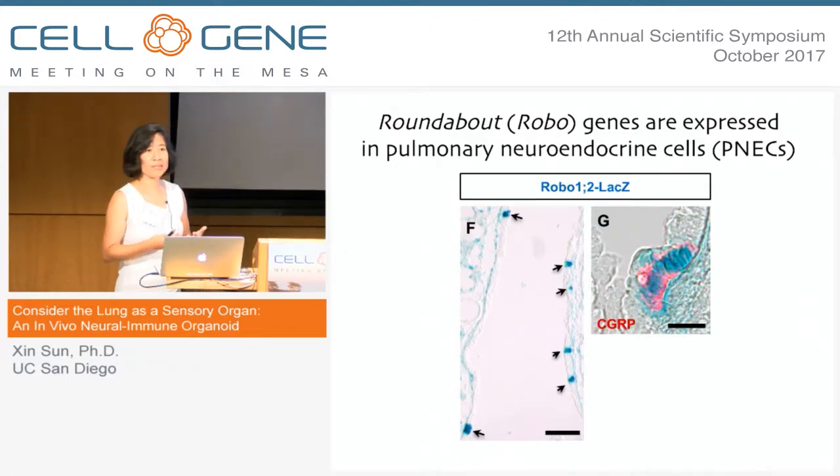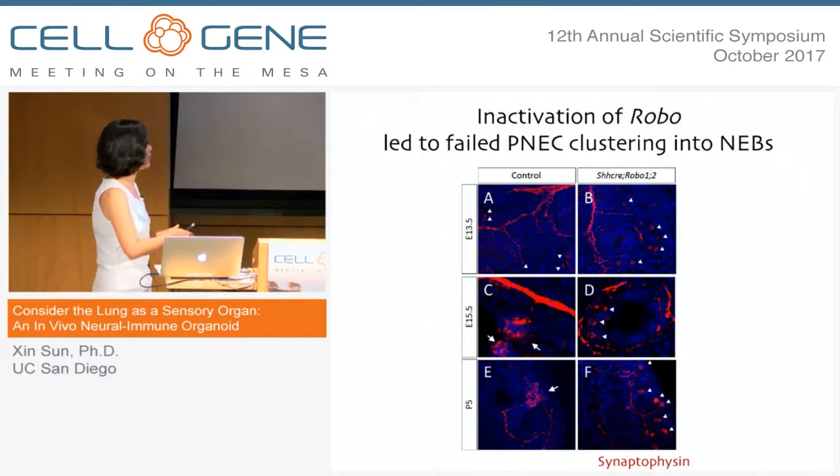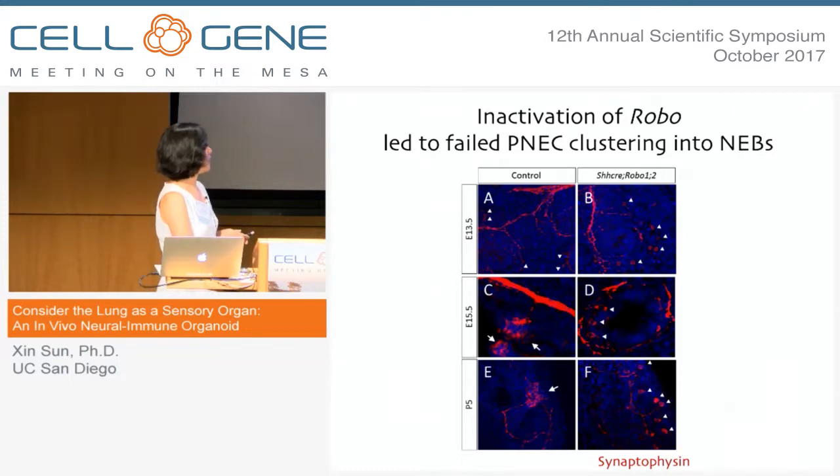We were looking at robo mutants and their particular defects within the lung. After seeing this expression pattern, we looked at the neuroepithelial cells in the mutant setting, as shown on the right columns here, at three different stages of comparison to controls. At embryonic day 13.5, when these cells are first arriving, they arrive in about the normal number compared to the control and appear innervated. A couple days later when these cells start to cluster and form those little organoids, in the mutant what we found is that they never cluster — a very highly penetrant phenotype that continues into postnatal stages and adulthood.